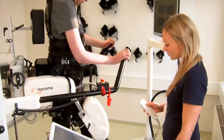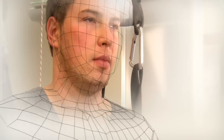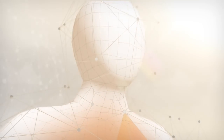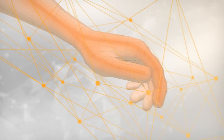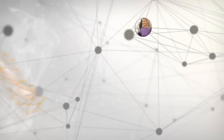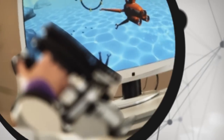Hocoma Technologies are revolutionizing functional movement therapy by enhancing sensory motor stimulation. We give patients the chance to regain their mobility independently while having fun with it, while tracking their own progress and experiencing maximum effectiveness.